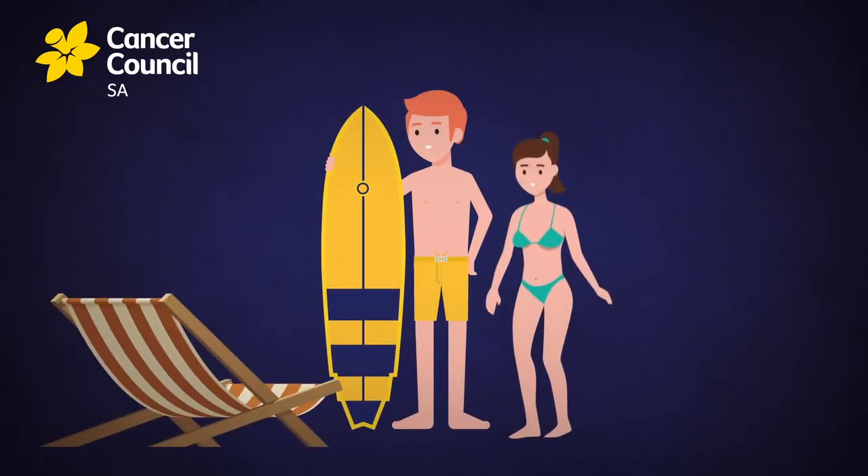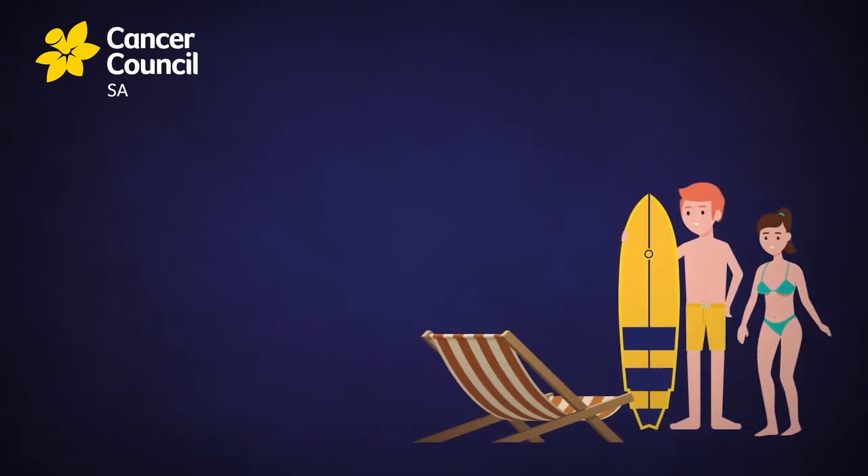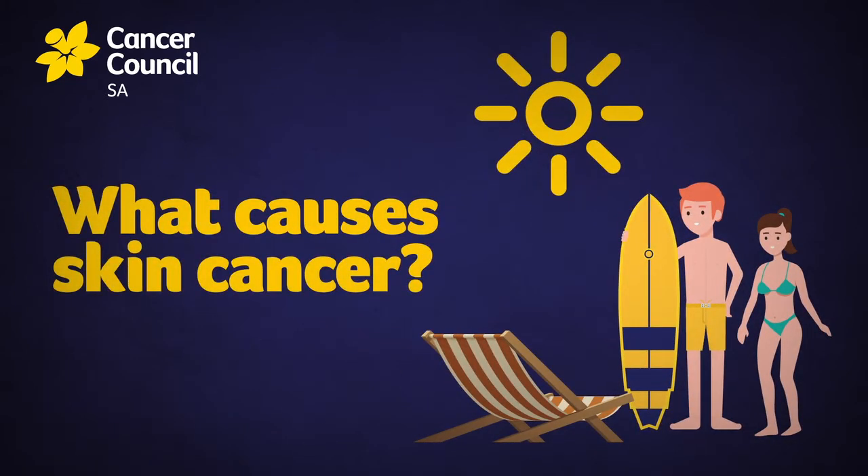Many people don't take sun damage seriously, but active skin cancer prevention is important for all of us. Let's look at what causes skin cancer.